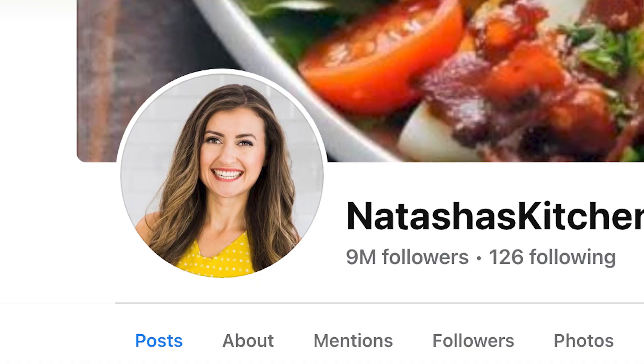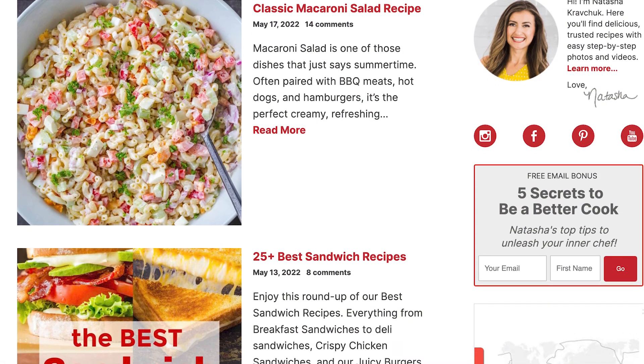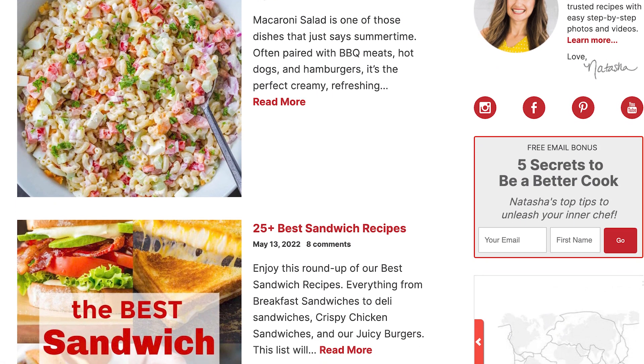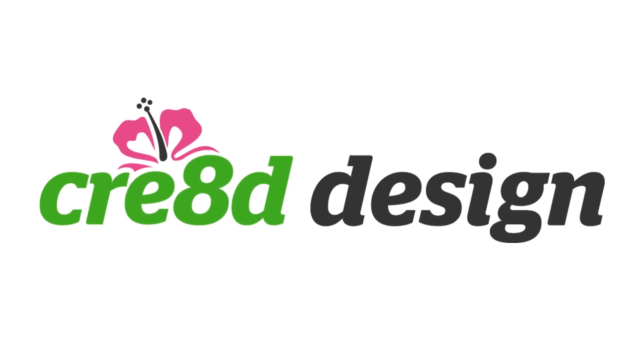Then it came time to actually start thinking about who's going to build this site. So I reached out to my friend Natasha over at Natasha's Kitchen — I'm sure you all know her, she's amazing. I loved her site, the functionality of it, the ease of it, putting the food first, making sure the food pops. So I asked her who made your site, and she pointed me to a company called Created, and then the long process started.